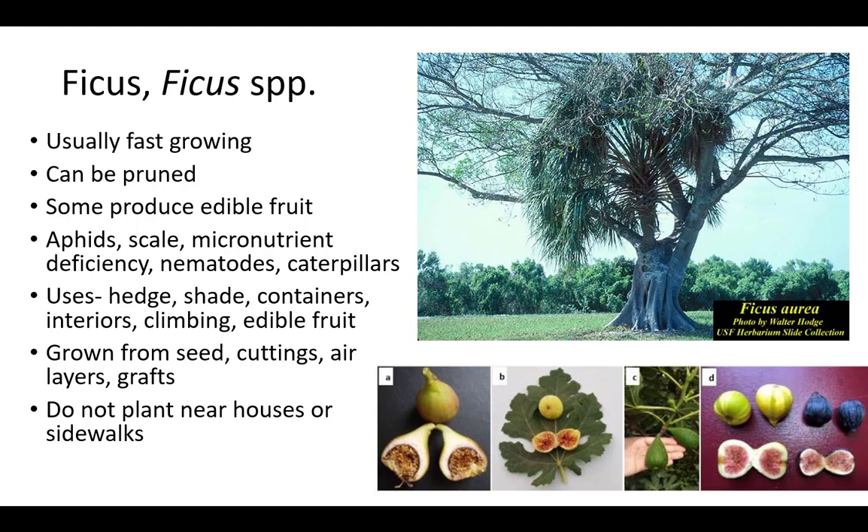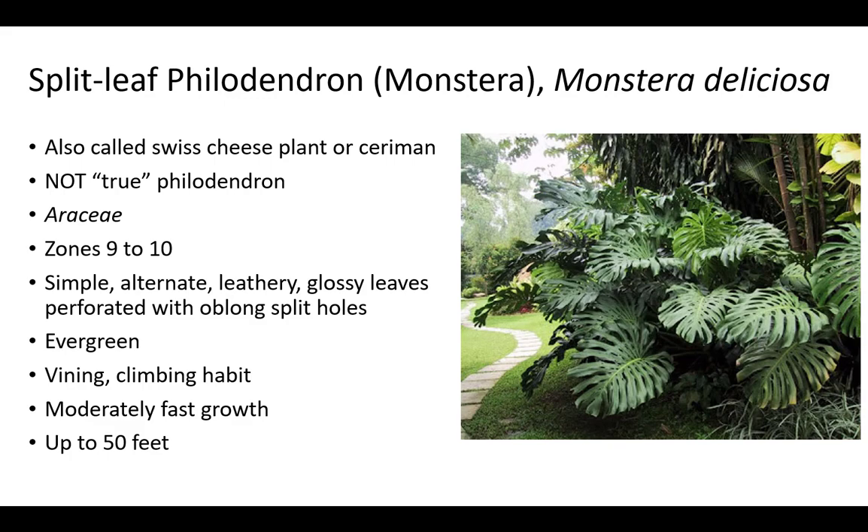Roots are strong, so do not plant near septic tanks, houses, or sidewalks. Monstera is also called split-leaf philodendron, Swiss cheese plant, or Ceriman. Leaves are sometimes confused for philodendron, but it is not true philodendron, which is a member of the same family, Araceae. The Araceae family are known as aroids and are related to caladium, alocasia, dieffenbachia, and pothos.